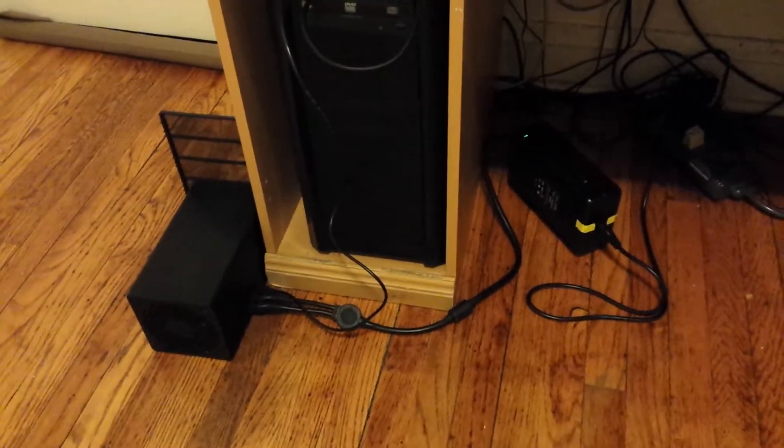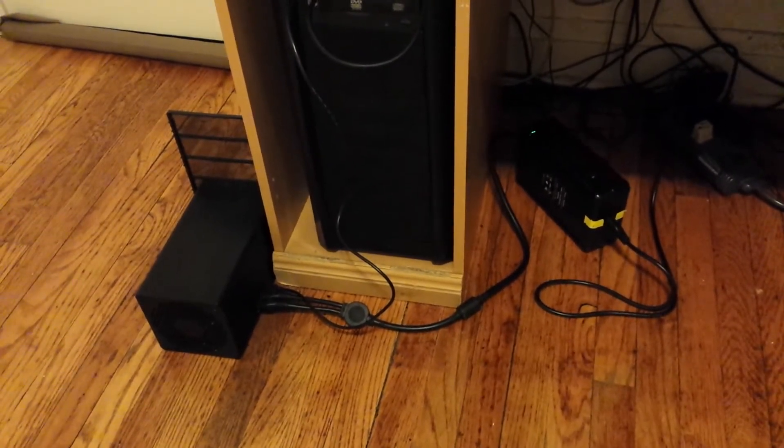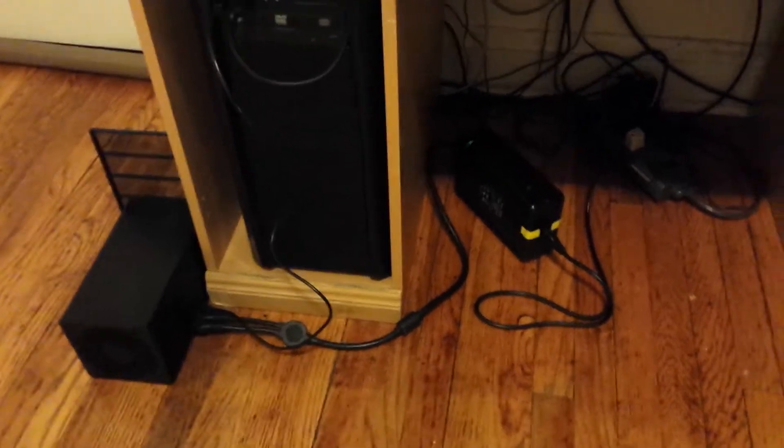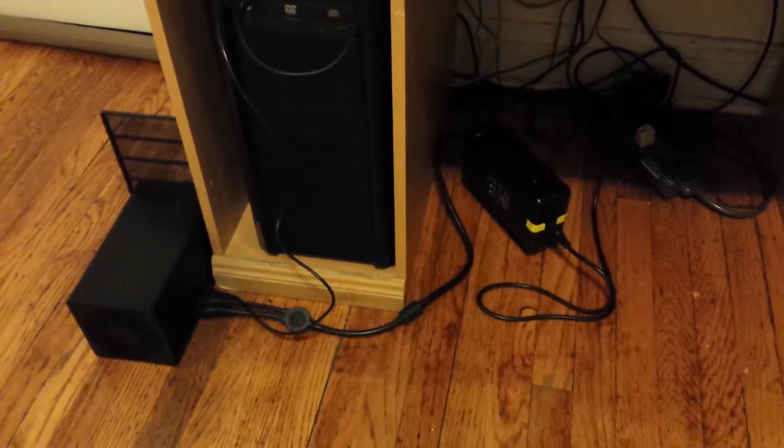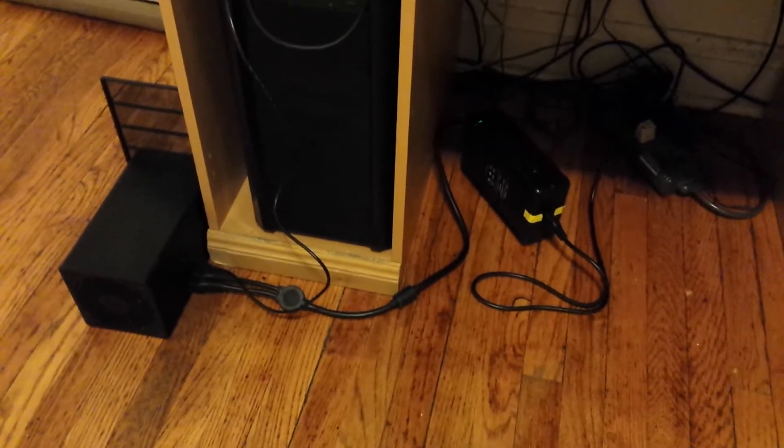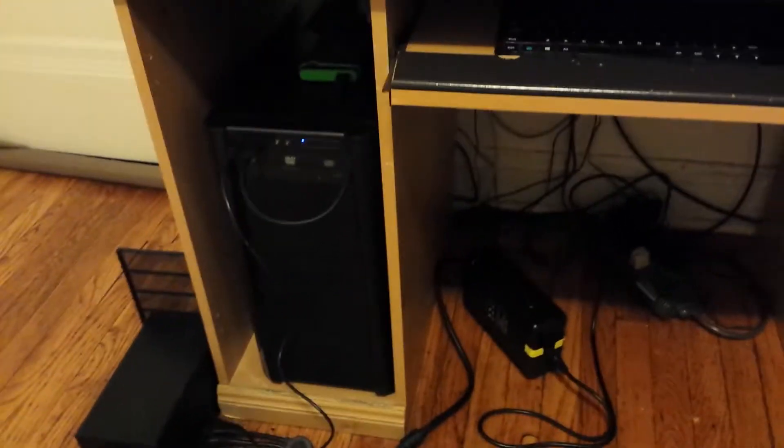Hey YouTube, this is an update on my 60 GigaHash Butterfly Labs mining unit. I uploaded a video on September 25th, so it's been about 4 months now that I've been running it.